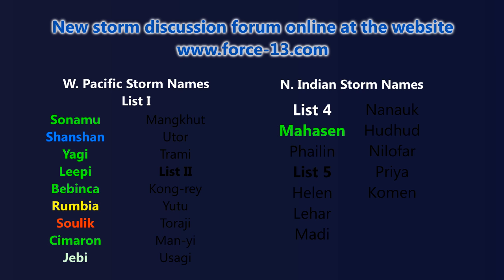The new storm discussion forum has been online at force13.com for just over a week. If you'd like to participate in any storm discussion, please check it out and sign up as a member. This will probably be the last update for the next 24 hours. The next bulletin will be coming up at around midnight UTC on Saturday morning, the third of August 2013 — there probably won't be an update during the day.